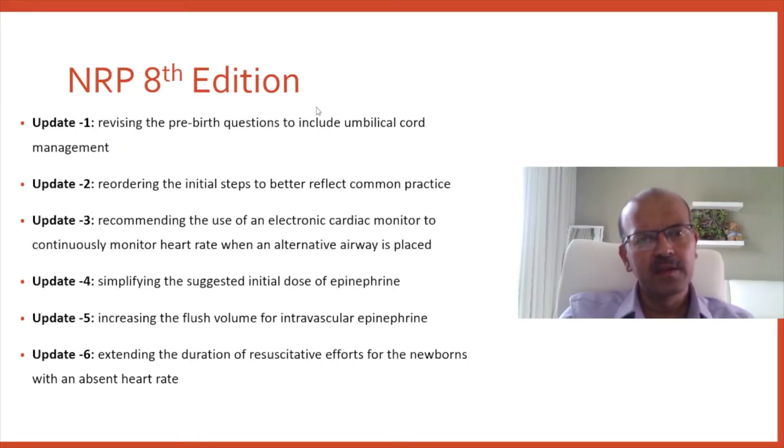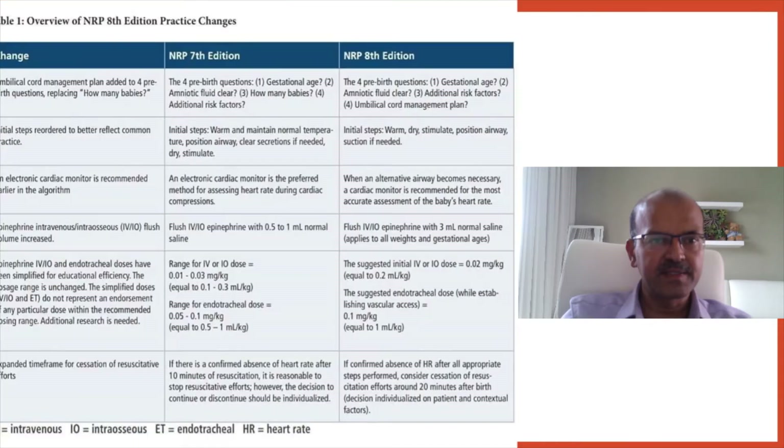The 8th edition was introduced and we have been using it for almost a year now. The updates include revising the pre-birth questions to include cord management, reordering the initial steps to better reflect common practice, recommending use of an electronic cardiac monitor earlier in the algorithm, simplifying the suggested dose of epinephrine, increasing the flush volume for the intravascular dose of epinephrine, and extending the duration of resuscitative effort for babies with an absent heart rate.